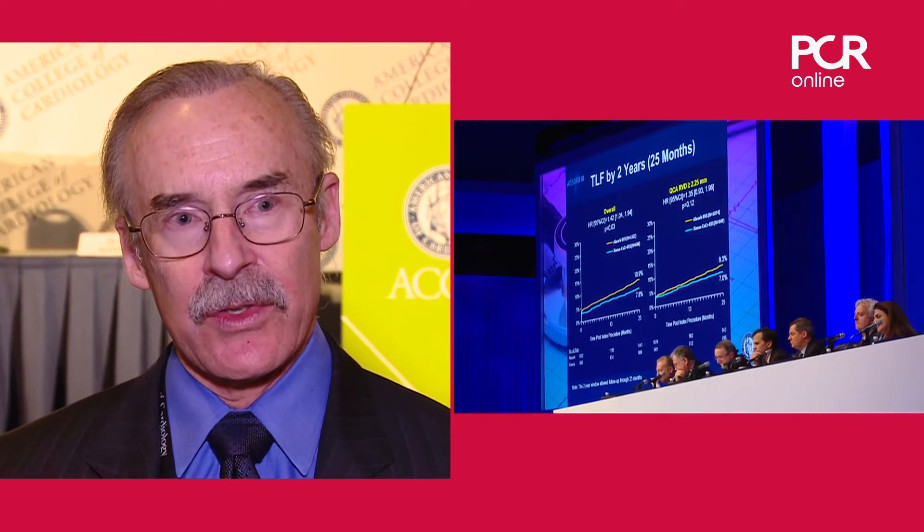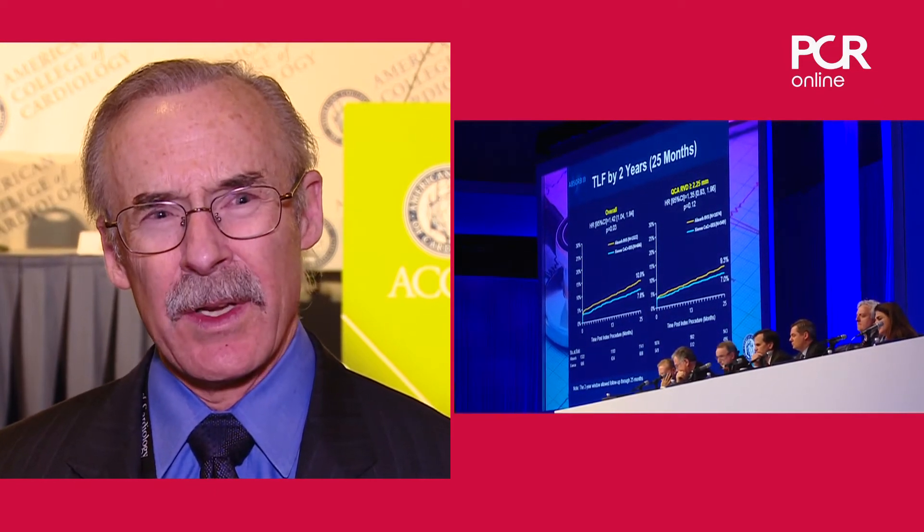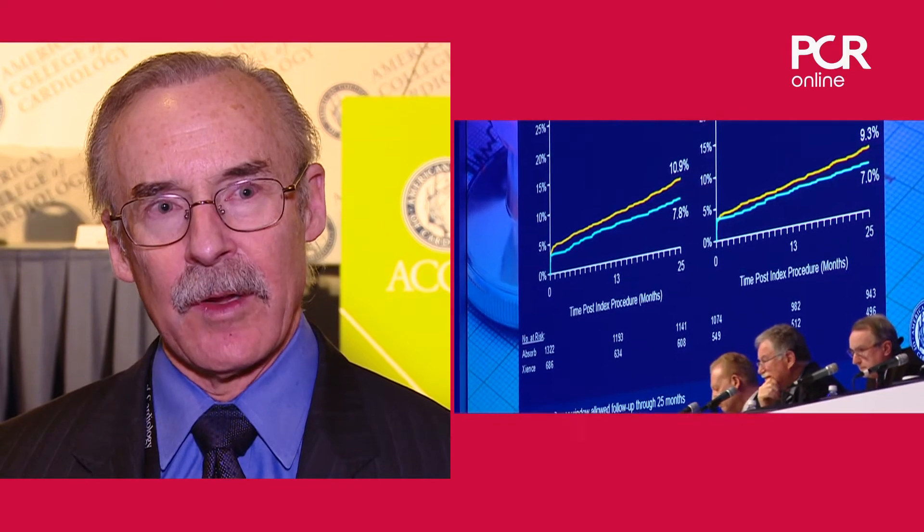I presented the two-year outcome of Absorb 3, which has become a little bit controversial. There is a statistically significant difference in target lesion failure at two years — 10.9 versus 7.8 percent, with a p-value of 0.03. There is a slight incremental increase in risk with Absorb compared to stents between one year and two years, but it's a lot less than was reported with Absorb 2 and Absorb Japan.